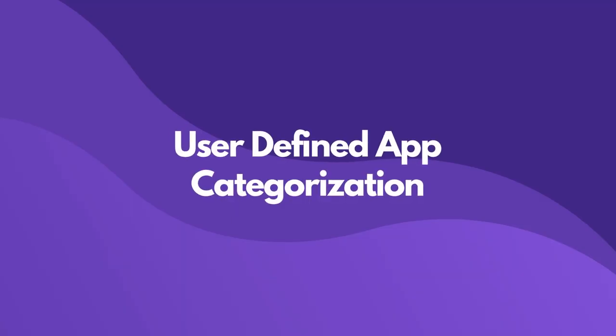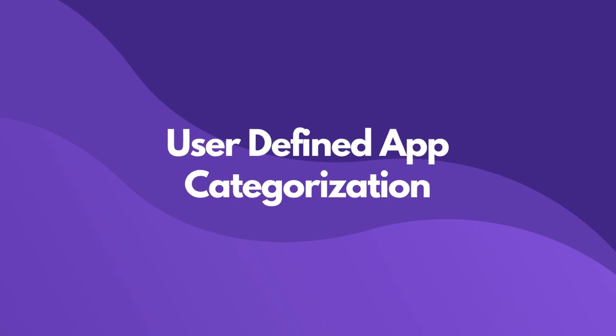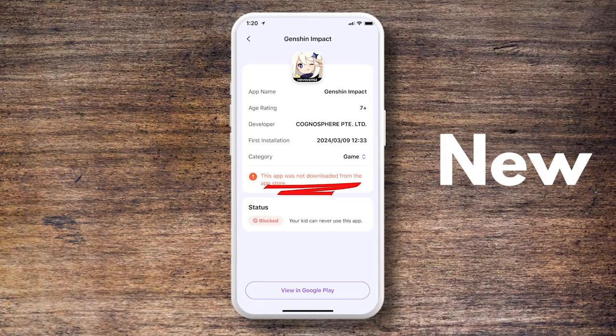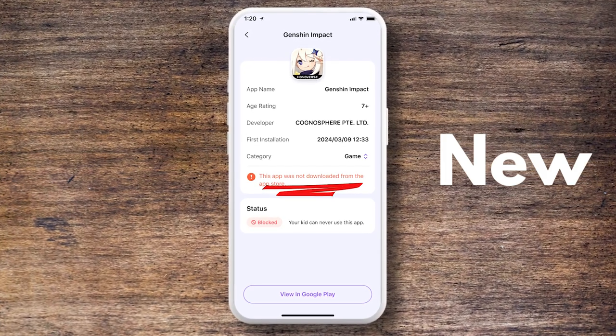We've also added support for user-defined app categorization, which provides greater flexibility in how you organize and manage apps on your child's device. And last but not least, we've implemented a feature to recognize and notify you about apps downloaded from unofficial sources, adding an extra layer of security to ensure that only safe and approved apps are used by your child.